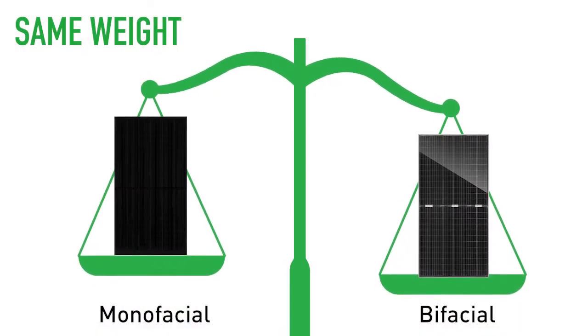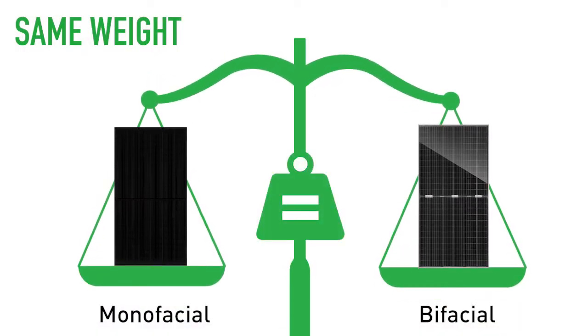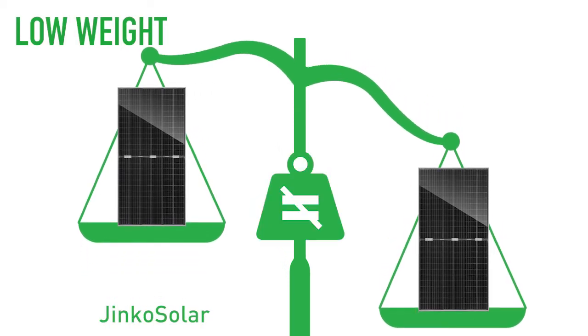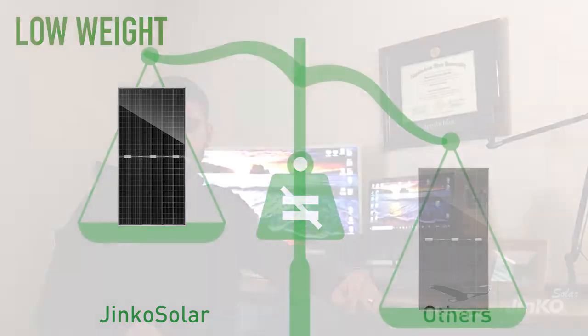As I previously mentioned, the transparent back sheet makes our bifacial the same weight in construction as our monofacial modules, and actually is lighter than our competitors' dual glass solutions. It also allows us to maintain a very robust 3.2mm front side glass on our bifacial modules. Our competitors have actually resorted to reducing glass thickness in order to reduce the weight of their modules to help with handling out there in the field.